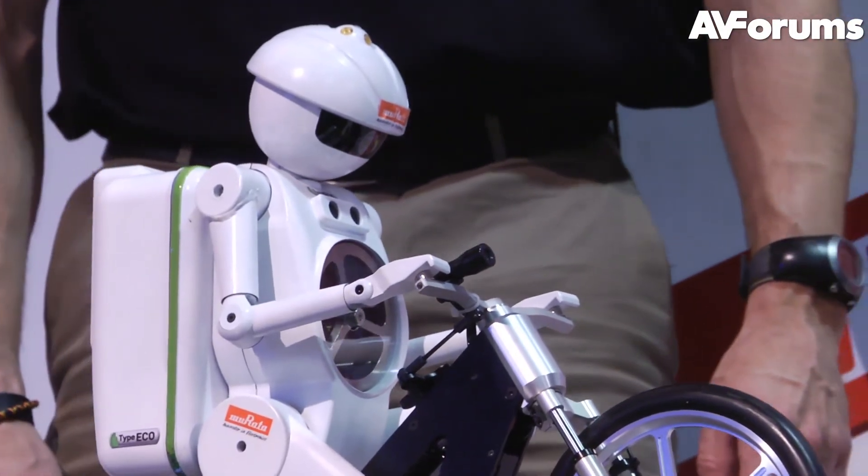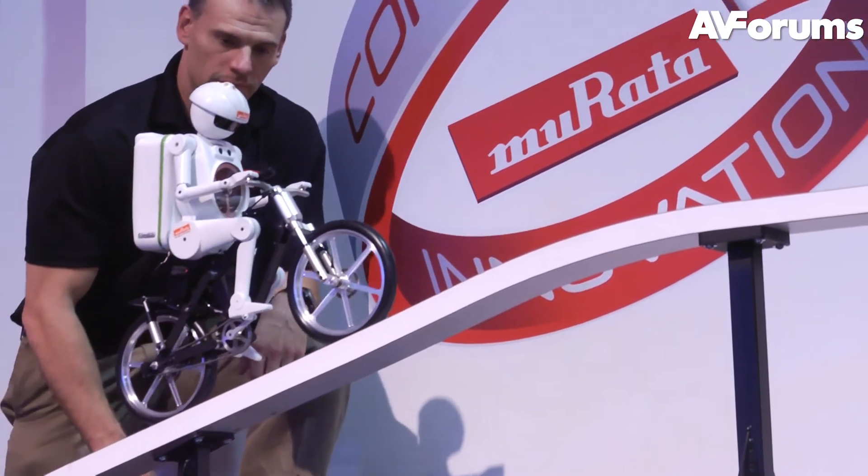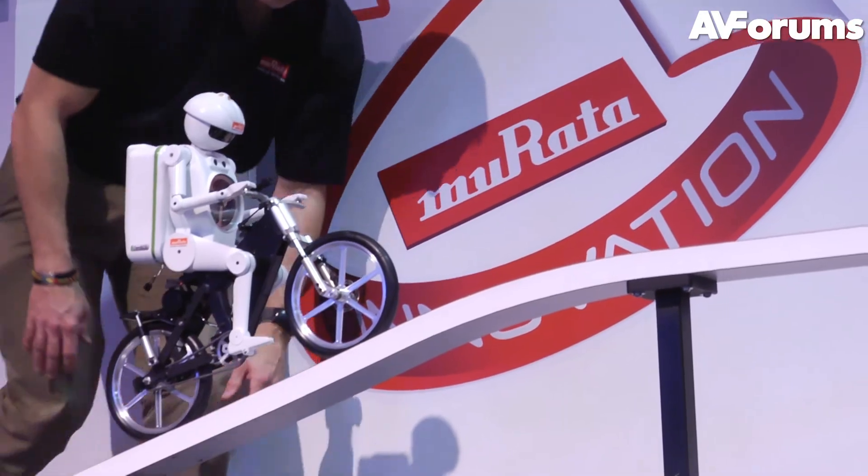However, don't worry — if Morata Boy ever becomes self-aware and decides to wipe out humanity, I think we could outrun him. Look for more content from CES at avforums.tv soon.